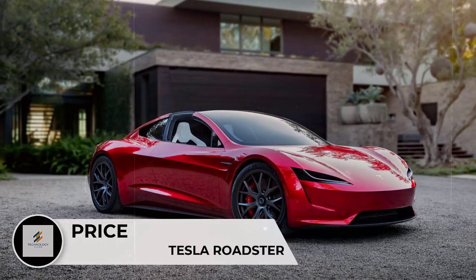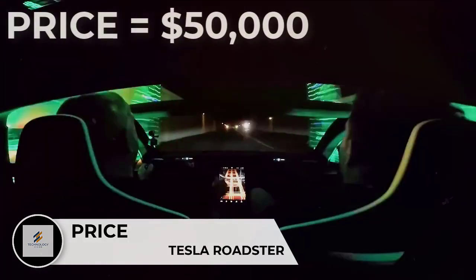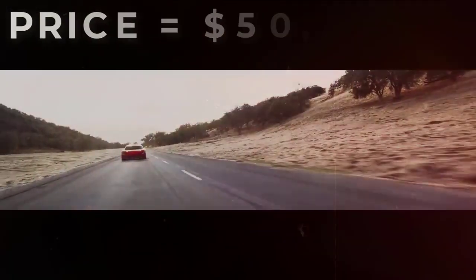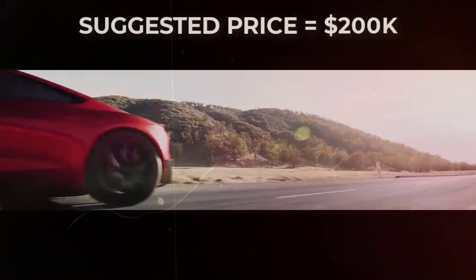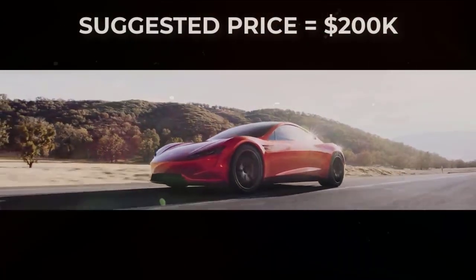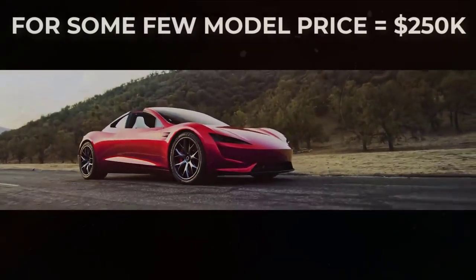The 2024 Tesla Roadster's price is as eye-opening as its performance. Merely reserving one of these cars will cost you $50,000. Tesla did not have a base price published on its website, but previous indications suggest that the Tesla Roadster will start at $200,000 for the base model and go up to $250,000 for a limited Founders Series model.